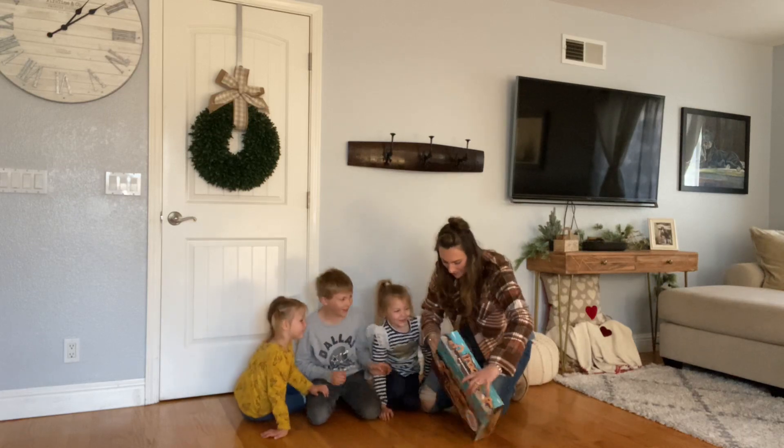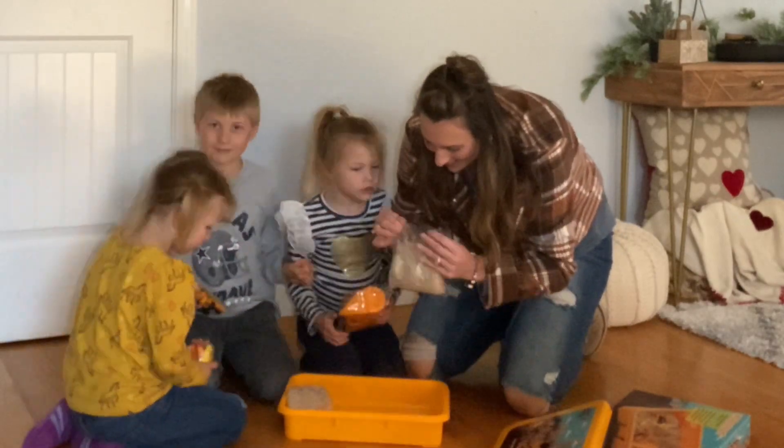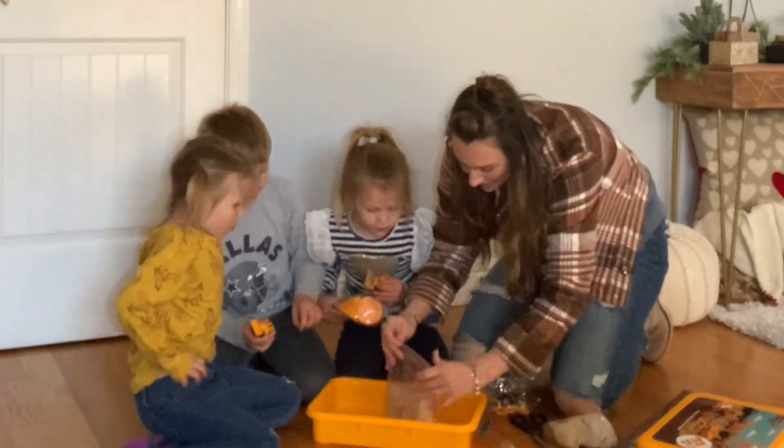Oh my goodness, we just got the coolest toy. Even I want to play with it. It's a tractor sand play set that comes with 20 pieces and two pounds of play sand.